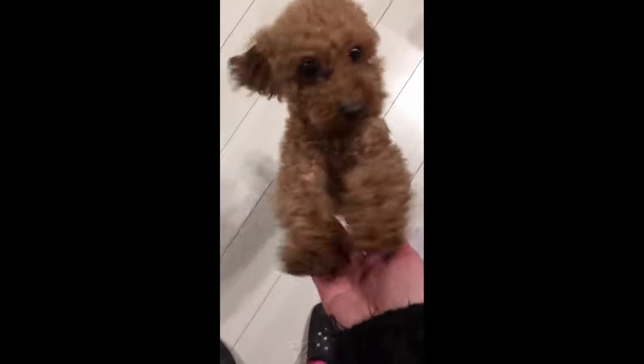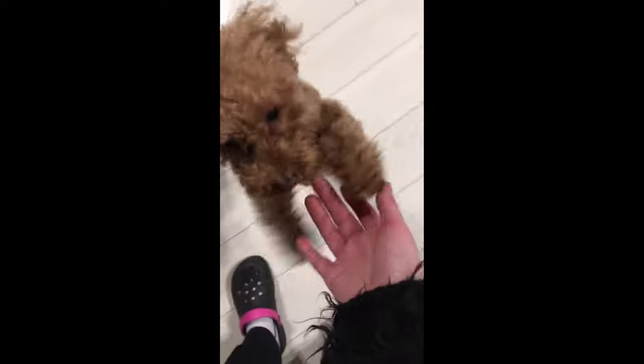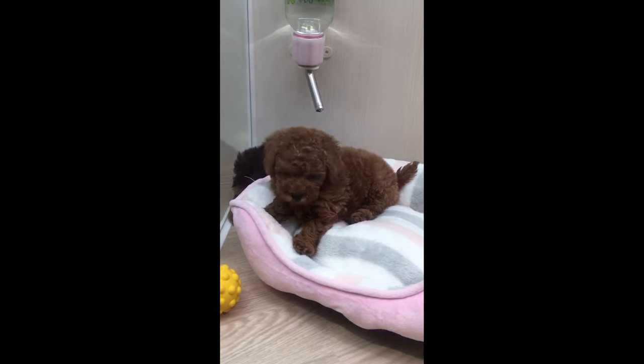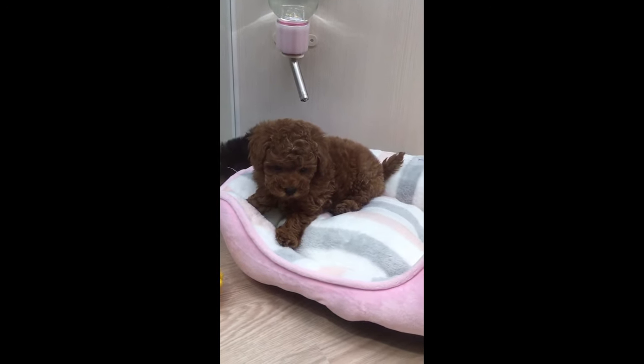With proper care, the four-legged companion can live up to 18 years. Active, cheerful, and friendly creatures get along with all family members. Small poodles get along well with children. Representatives of this breed love to spend time with their owner and entertain him in every possible way.